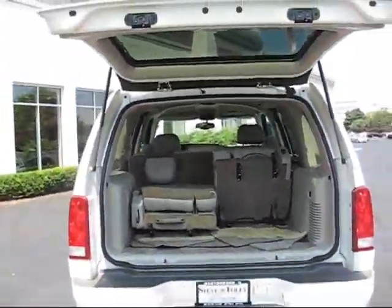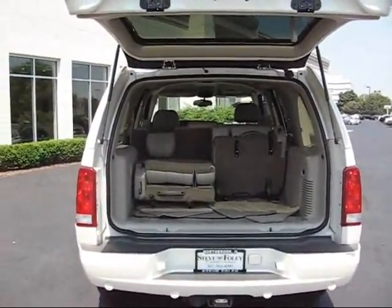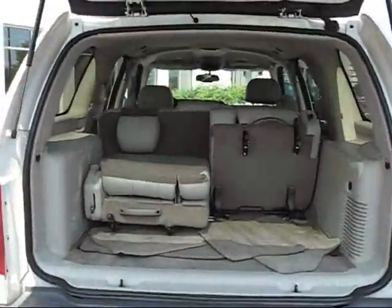You can see the rear seats are in a one fully stowed and one half stowed position. This car is very versatile — those seats come all the way out if need be, or you can put them down and have actually eight passenger seating in this car.